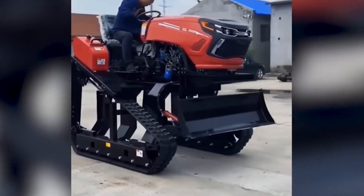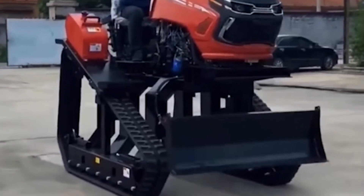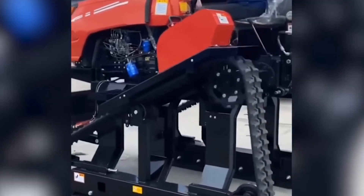Eager to put his new assistant to the test, the worker mounts it with enthusiasm. As demonstrated, this Caterpillar machine is operating at full throttle.